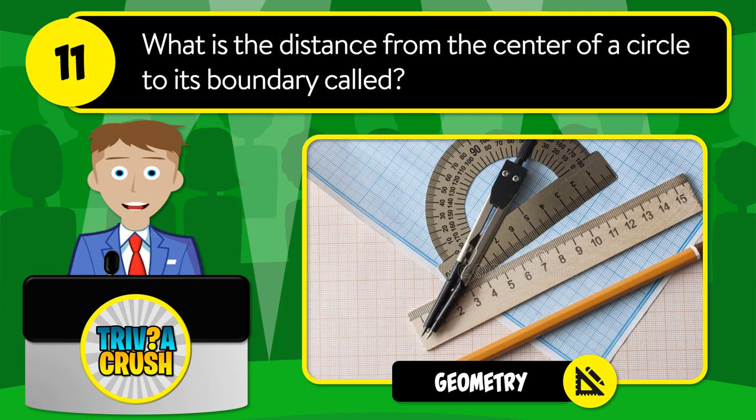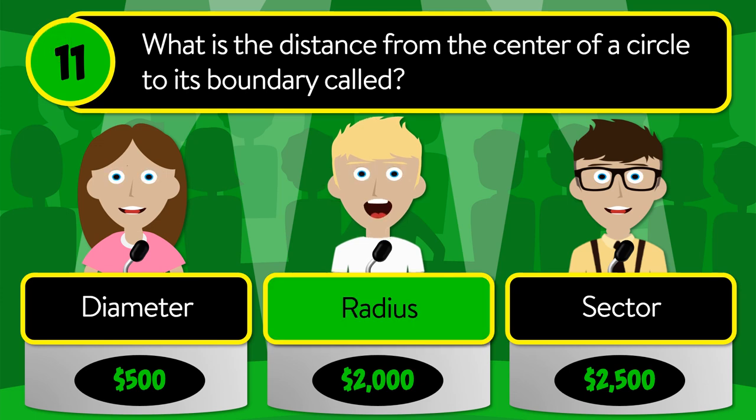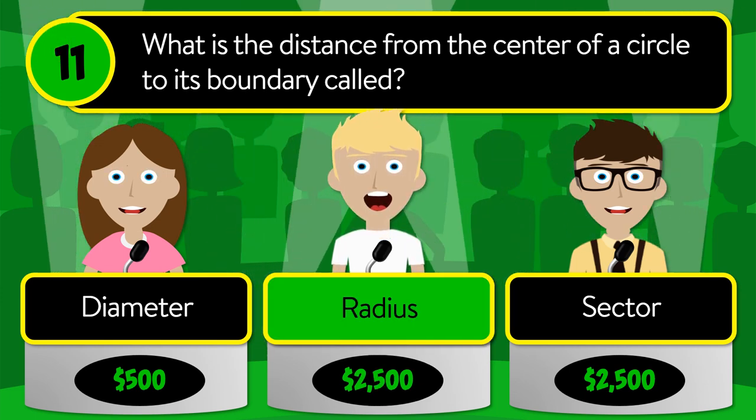Question number eleven: what is the distance from the center of a circle to its boundary called? Is it diameter, radius, or sector? The correct answer is radius.